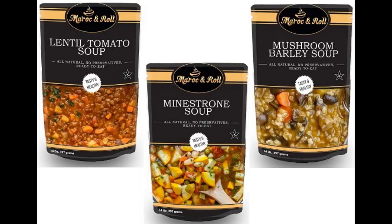Reserve now at a discount your case of Moroccan Roll soup — the delicious and nutritious fast meal.